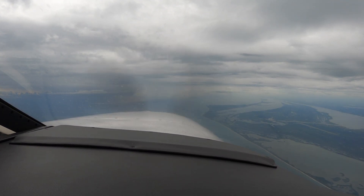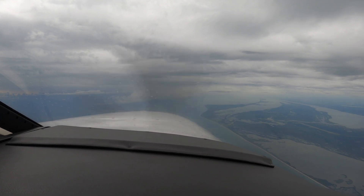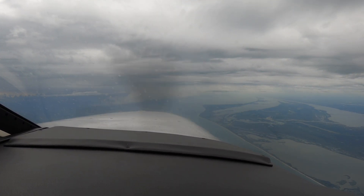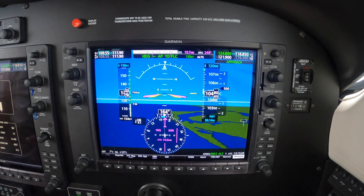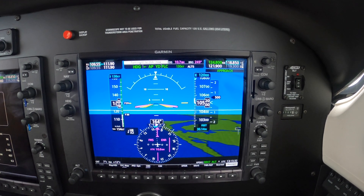Hi, Dick Rochford here aboard 917 Romeo Papa, a 2019 G1000 NXI equipped Piper M350. Beautiful panel, latest and greatest. This is Romeo Papa, connect Miami center on 132.25.